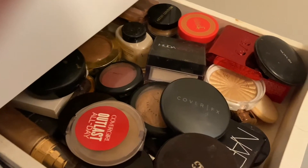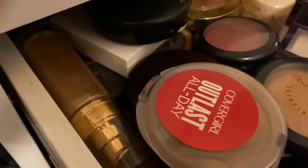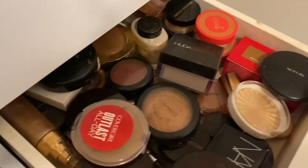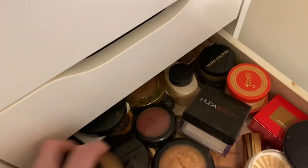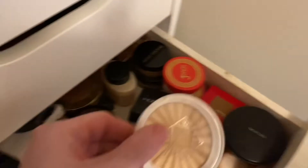Let's move down to the powders. I'm gonna put everything down in here and then take it outside and go through it. I know I want this — I'm gonna take this Cover FX. I use this to set under my eyes sometimes, so I want to take that one. Both of my Laura Mercier — both of them. This is the Honey and this is the Medium Deep.